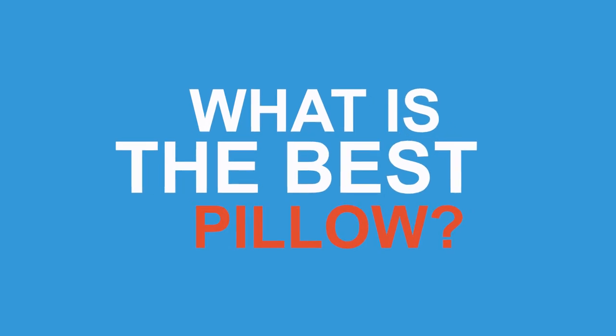One of the questions I get asked quite frequently in clinic is what is the best pillow to use, or have you got any recommendations for a pillow? In this video I'm going to show you the pillow that I use and have been using for the last three years, and some of the important rules you need to follow when setting up your pillow in bed.